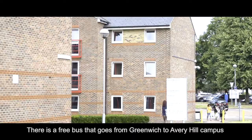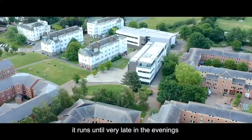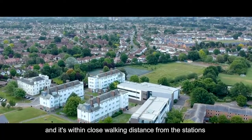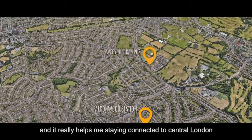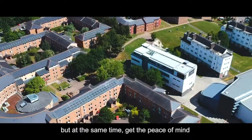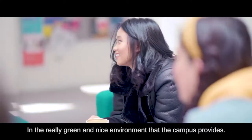There is a free bus that goes between the Greenwich and Avery Hill campus, and it runs until very late in the evenings. The station itself is within really close walking distance. There's Falconwood as well, and it really helps me stay connected to central London while still getting the peace of mind of a very green and nice environment.